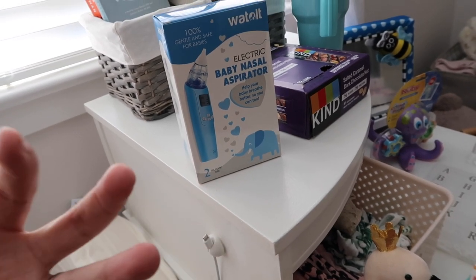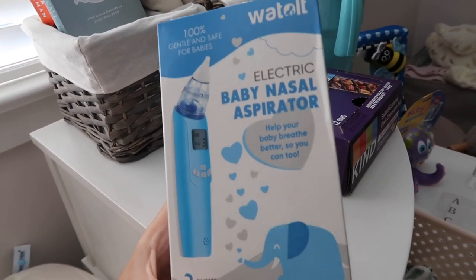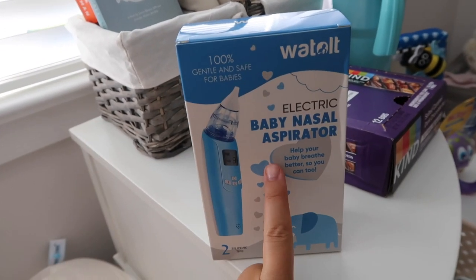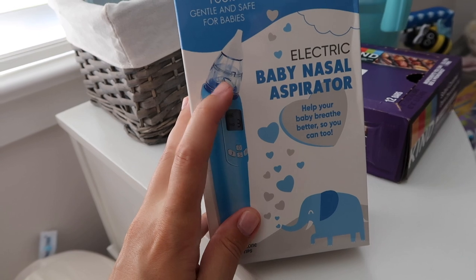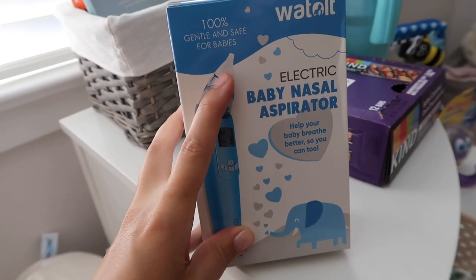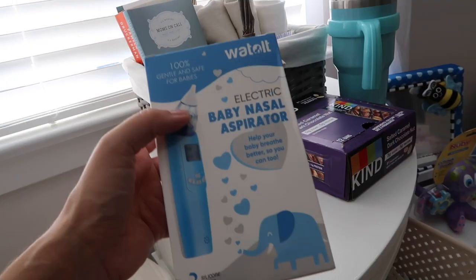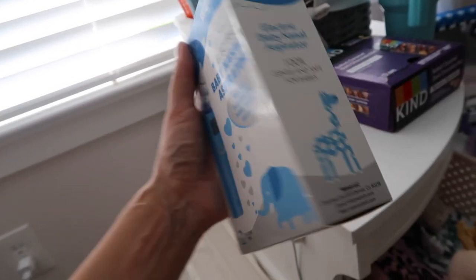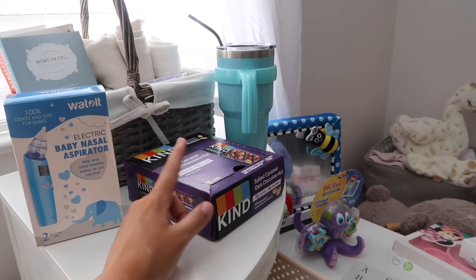Mom's on Call mentions using a little squeeze ball for suctioning boogies, but I don't like not knowing what's growing inside those. So I put a NoseFrida-style aspirator on my registry — it's a bit of an investment, but it has a little vessel that actually captures the snot and you can wash it out. It comes with two different size tips for when they're tiny versus a little bigger. It's also battery operated and plays music to help calm the baby while you're using it.